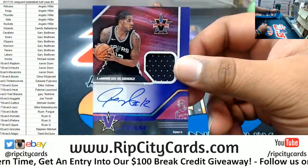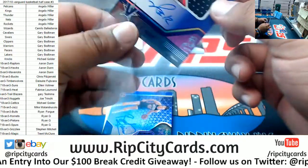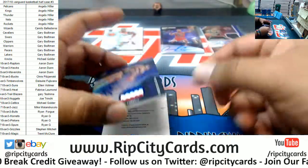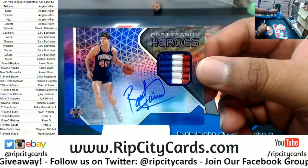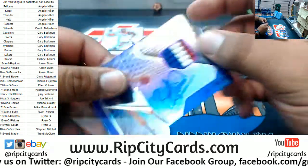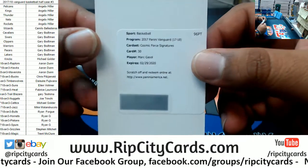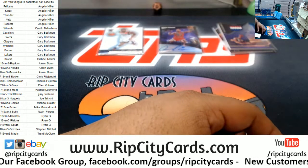We got LaMarcus Aldridge of the Spurs, patch autograph. That's the 25 as well. For the Pistons, Mr. Bill Lambeer — the postseason hero — on-card auto with a three-color patch. Nice hit for the Pistons there. A redemption for Marc Gasol, the Cosmic Force signature. Marc Gasol is a Grizzly.